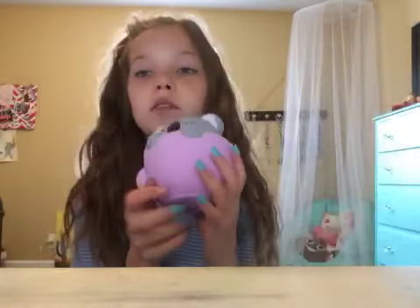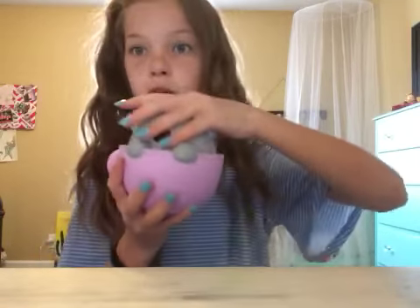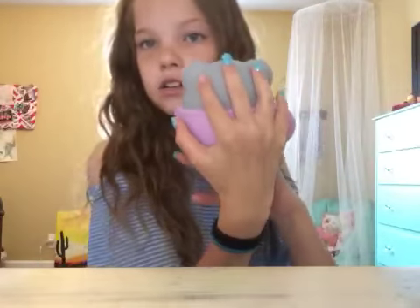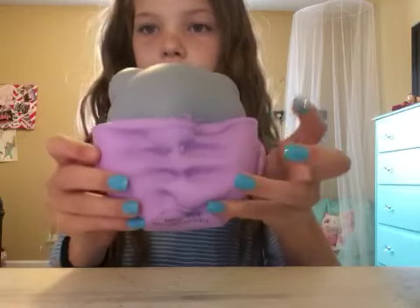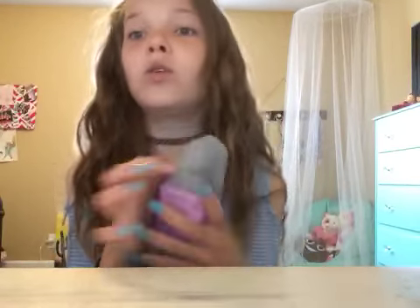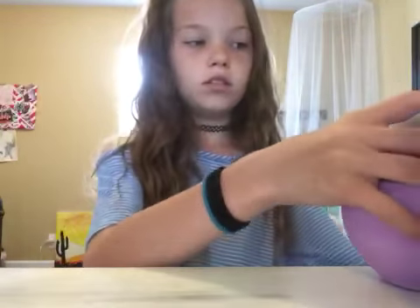This is another Soft and Slow squishy. I dug in the bin for so long and found this purple thing — I picked it up and it's so cute. Seven dollars for this jumbo squishy — it's literally the size of my cheek, really big, bigger than my hand. I definitely recommend this one. It's only seven dollars at Walmart and it's Soft and Slow.